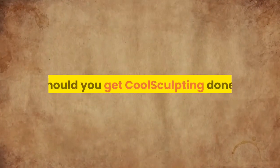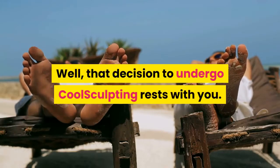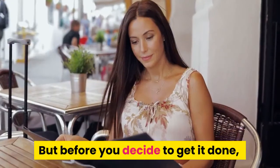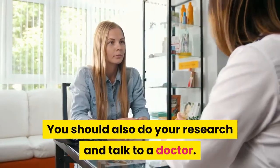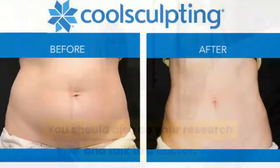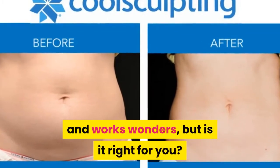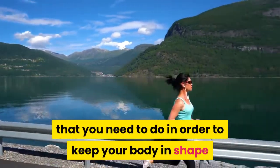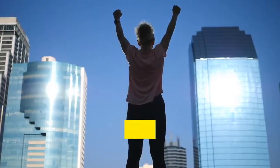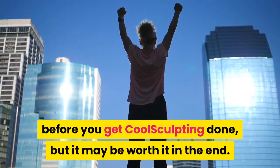Should you get CoolSculpting done? Well, that decision to undergo CoolSculpting rests with you. But before you decide to get it done, you should go over all of your options. You should also do your research and talk to a doctor. CoolSculpting is an easy procedure and works wonders, but is it right for you? Are you willing to do the work that you need to do in order to keep your body in shape after the procedure? There are a lot of things that you need to think about before you get CoolSculpting done, but it may be worth it in the end.